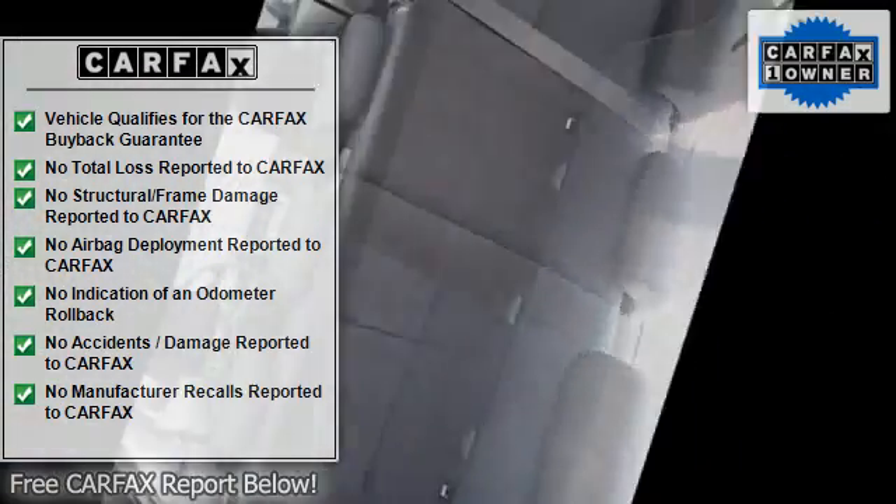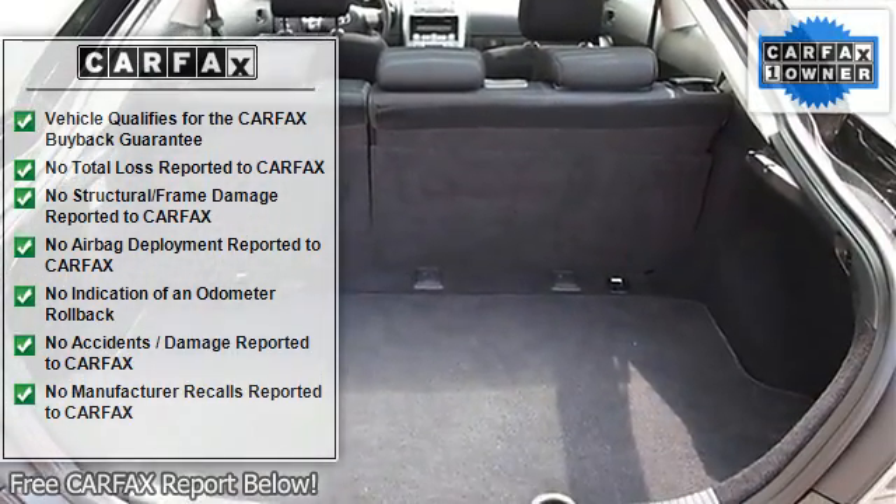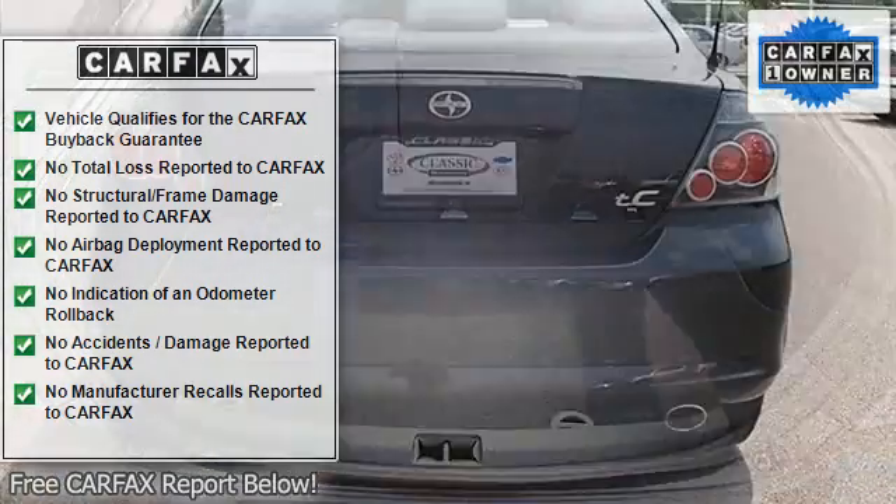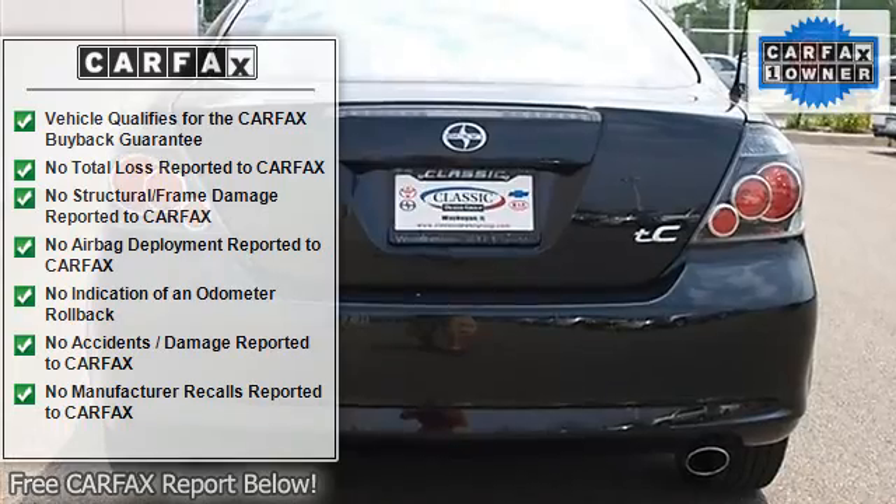AM/FM stereo, CD player, premium sound system, MP3 player, equalizer, auxiliary audio input.